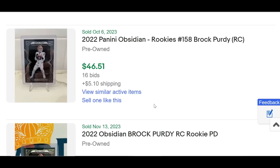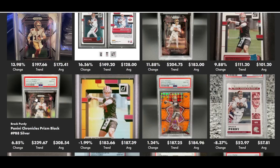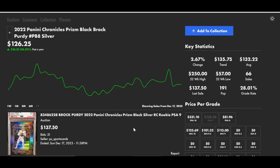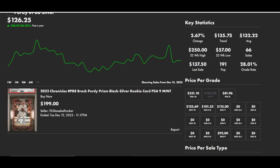Or what about his base Obsidian, non-serial numbered, selling for $80 in a buy-it-now — originally listed at $110 and the seller took $80. Back on September 25th, that card sold for $42.55 in auction. October 6th, after Brock Purdy's hot start, that card sold for $46.51. His Black Prism Silver PSA 9 — not even a 10 — went for $120. The PSA 10 is up to a new trend of $330.